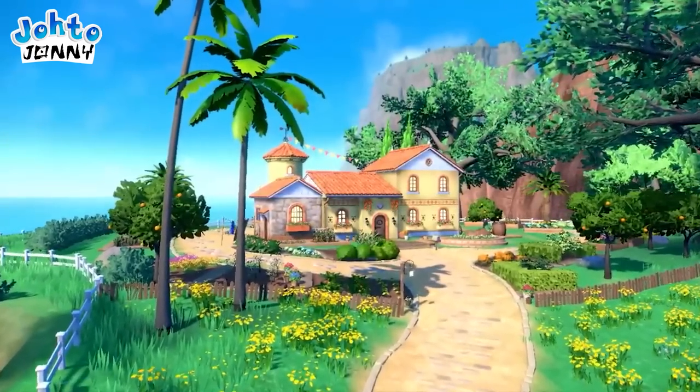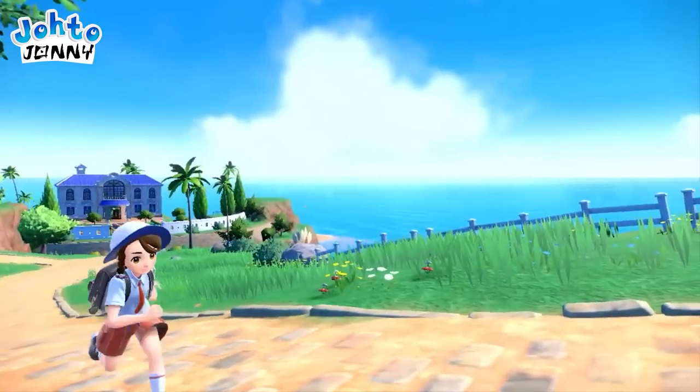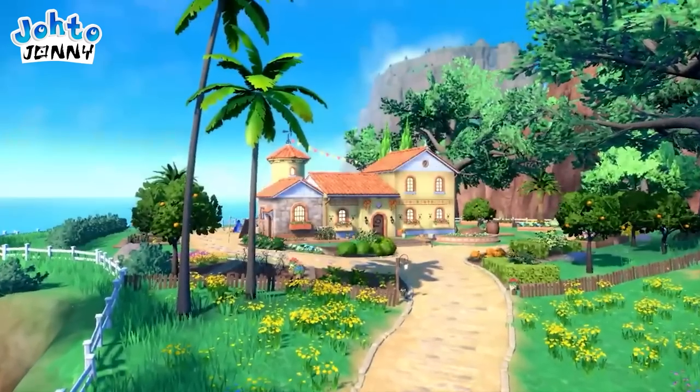For anyone who was worried that we wouldn't be able to update our player character's clothes or looks, you'll be very happy about this. Now we see our character's house. This is probably the wealthiest Pokémon protagonist we've played as so far, looking at this gorgeous lot of land and housing.